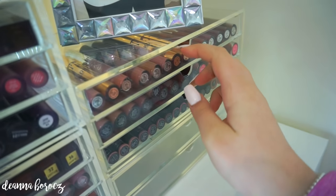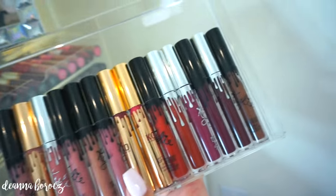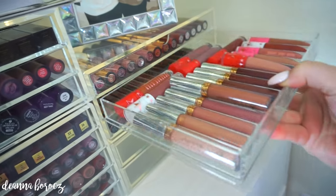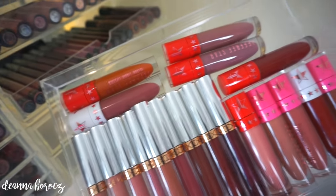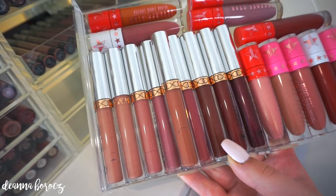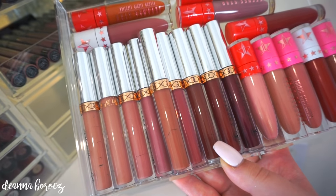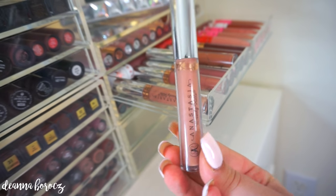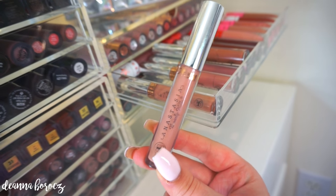Moving over to the three-drawer organizer from Muji, I have all of my Kylie liquid lipsticks up here — a mixture from her regular line, some holiday ones, as well as her Cocoa collection with Chloe. In the second drawer I have a mixture of Anastasia and all of my Jeffree Star — two from the holiday collection with the white cap, and the red holiday collection from this last year. All of my Anastasia lippies are here — I love all the nude colors. My favorite from Anastasia has to be Pure Hollywood, the first nude she came out with that everyone fell in love with.